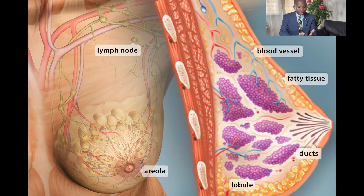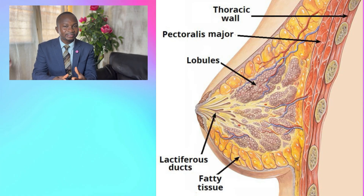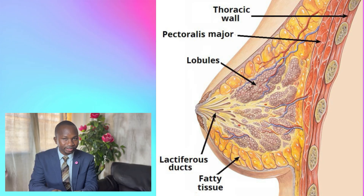The breast is a specialized gland, usually located on the chest of a woman or a man — men also have breasts as well. The breast contains blood vessels, nerves, and specialized structures called ducts and lobules. The lobules produce breast milk for a woman who is lactating, and the ducts collect the breast milk from the lobules and direct it to the nipple where it is let out.